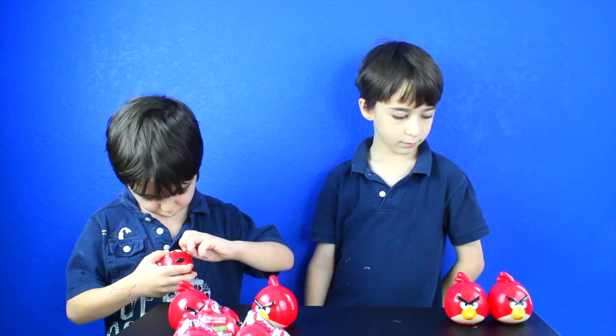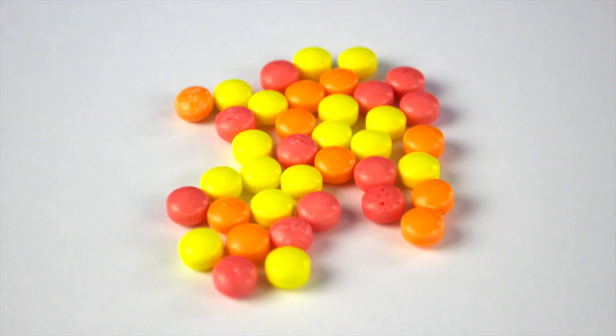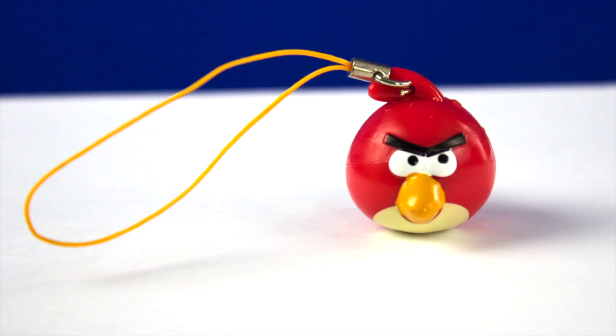Bird number six! It came with candy, a black bird sticker, and a red bird figurine. Yeah!